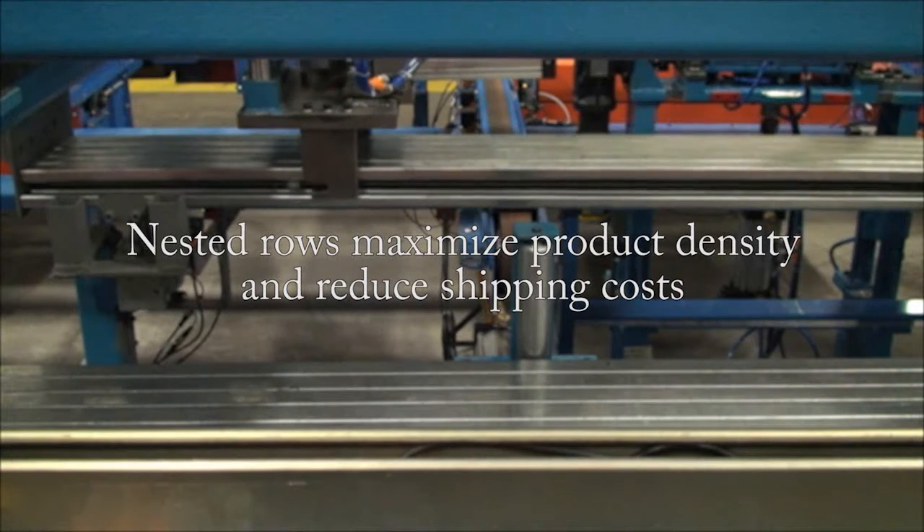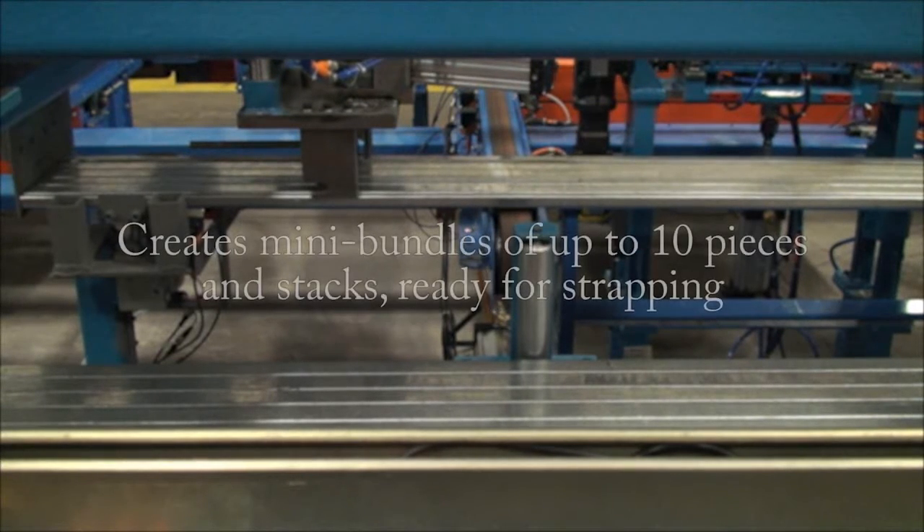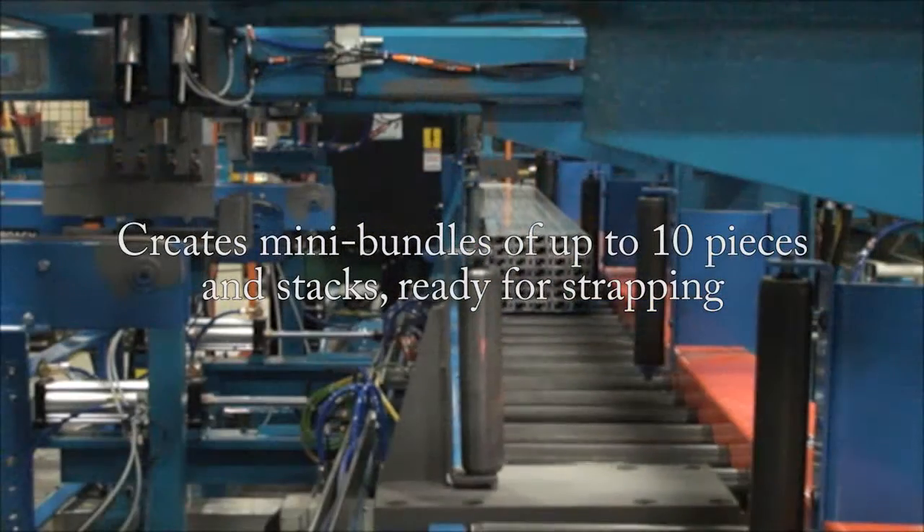Nested rows maximize product density and reduce shipping costs. It creates mini bundles of up to 10 pieces and stacks those mini bundles ready for strapping.